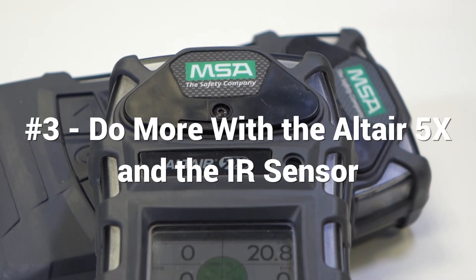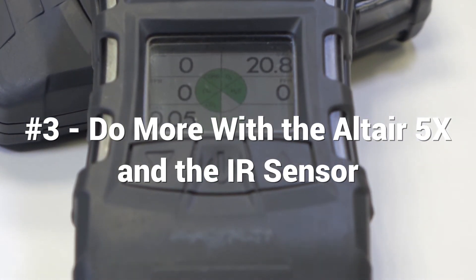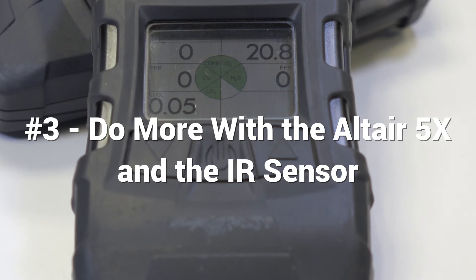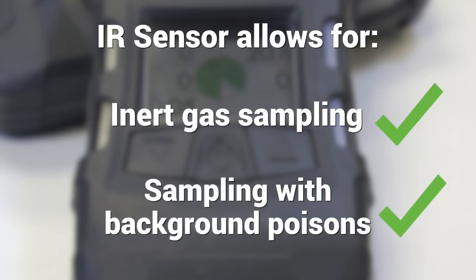Number 3: do more with the Altair 5X and the infrared sensor. The Altair 5X is available with a range of sensors fitted. However, by specifying the addition of the IR sensor, you're able to do even more, such as inert gas sampling and sampling with background poisons.